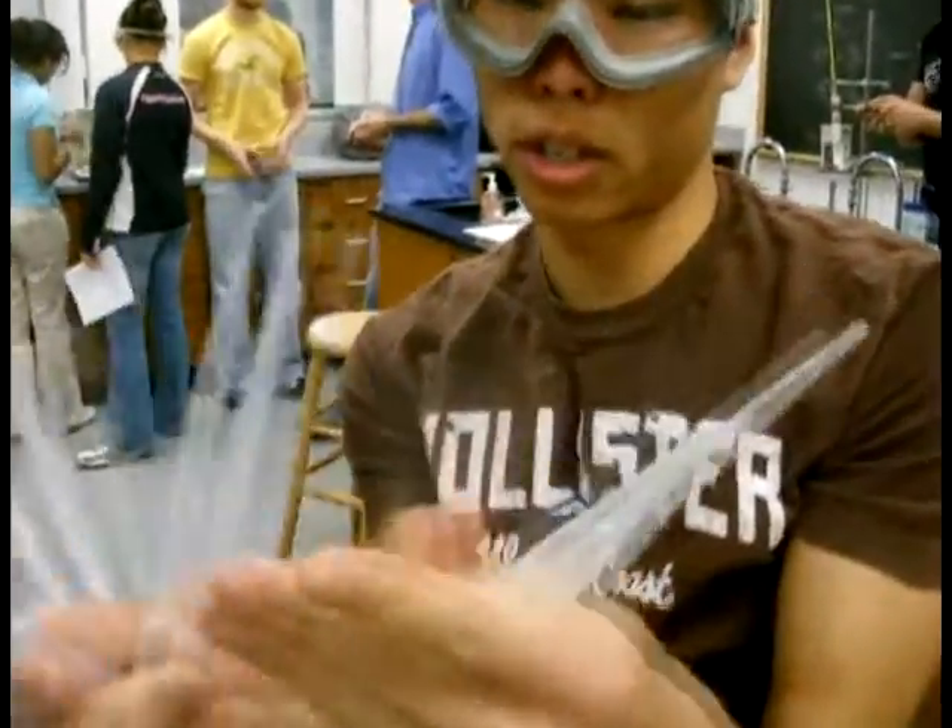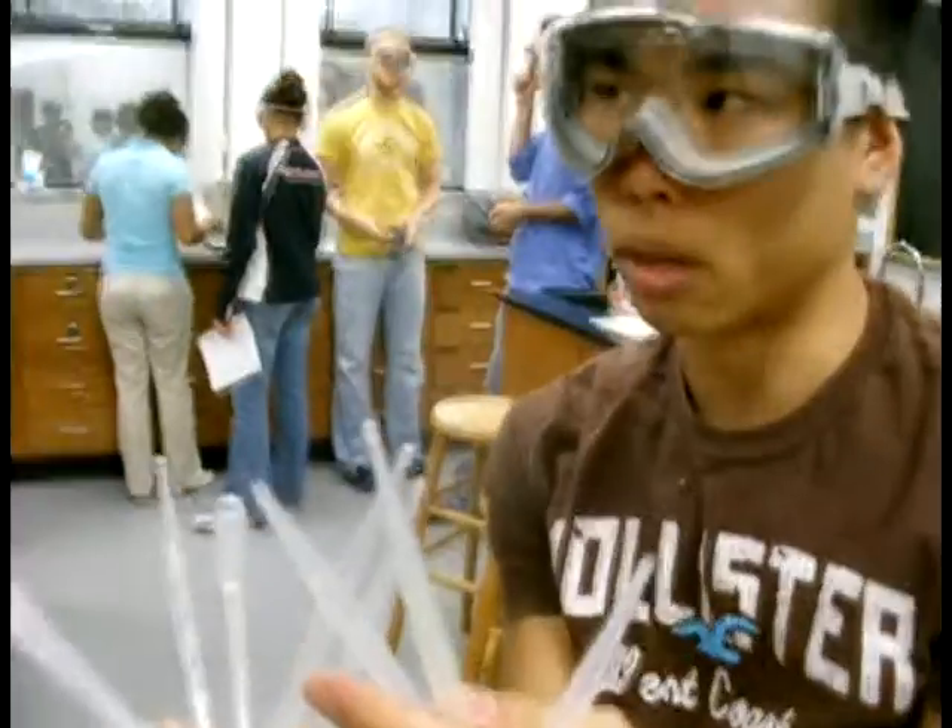Here we have a weighing machine, let's see how this works. 6, 2, 4, 6, 8, 11. Put your hand in here and it weighs your hand. 9.